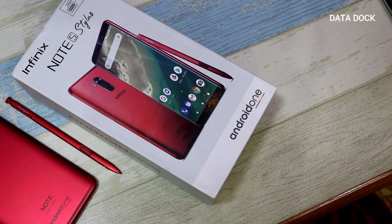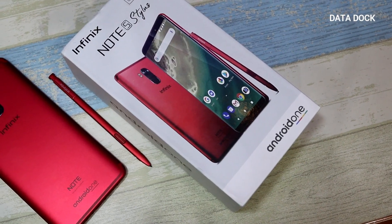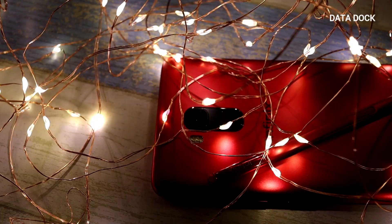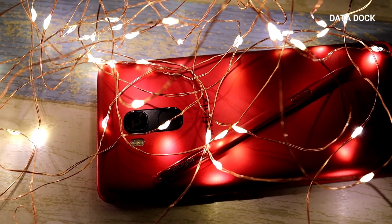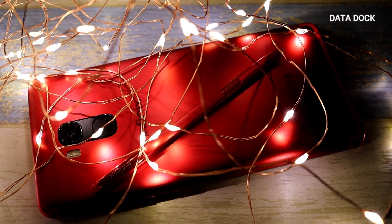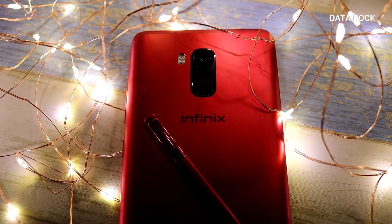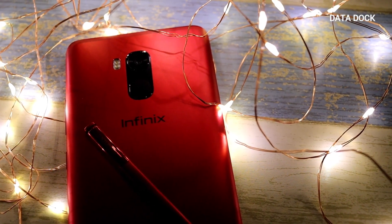This is the first hands-on experience of the Infinix Note 5 Stylish. This device is very interesting, the color is great, and the build quality is simply outstanding — no doubt about that. I will make more videos about this device on my channel. If you have questions, write them in the comment section. If you are new to my channel, don't forget to subscribe, as I regularly post the latest technology videos.